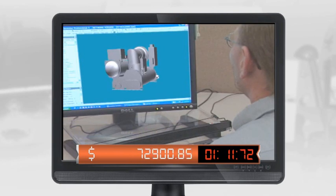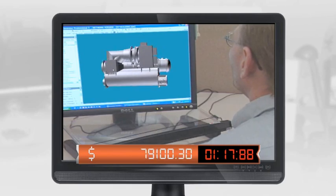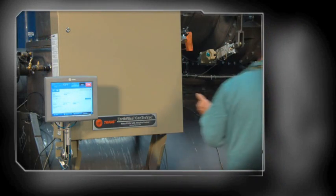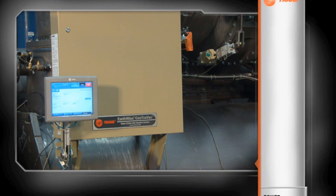We know that any downtime is costly, so we designed our chillers to restart as quickly as possible, and we're about to prove it. What you're seeing now is an AHRI certified test loop using a chiller pulled off the production line at the time of the test. Here, the power is turned off.